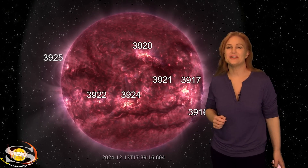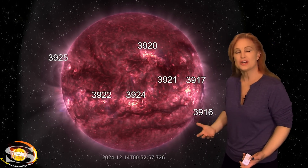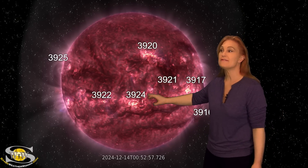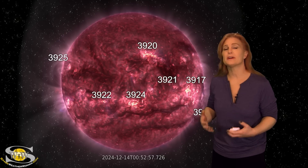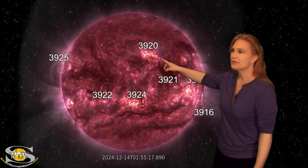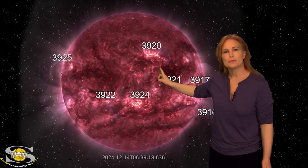Space weather this week has given us a lot of eye candy. As we take a look at our Earth-facing disk, we've been watching a number of regions, including 3917, 3924, and 3920. All of these have been giving us little pops and whistles in terms of solar flares, but not any super big eruptions. Region 3920 on the 14th fires off this kind of stealthy solar storm.